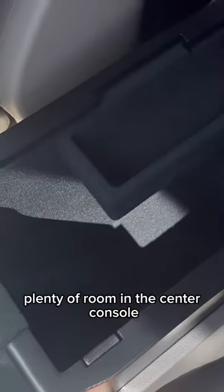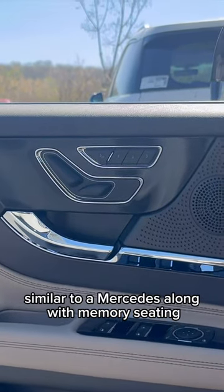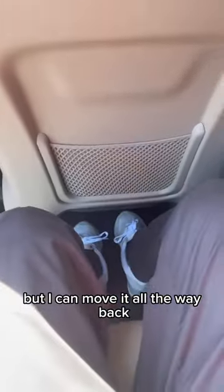We get our drive mode selector here and plenty of room in the center console. Seat functions are on the side of the door, similar to a Mercedes, along with memory seating. There's plenty of space in the rear because the seats move back — very tight in the front, but you can move it all the way back.